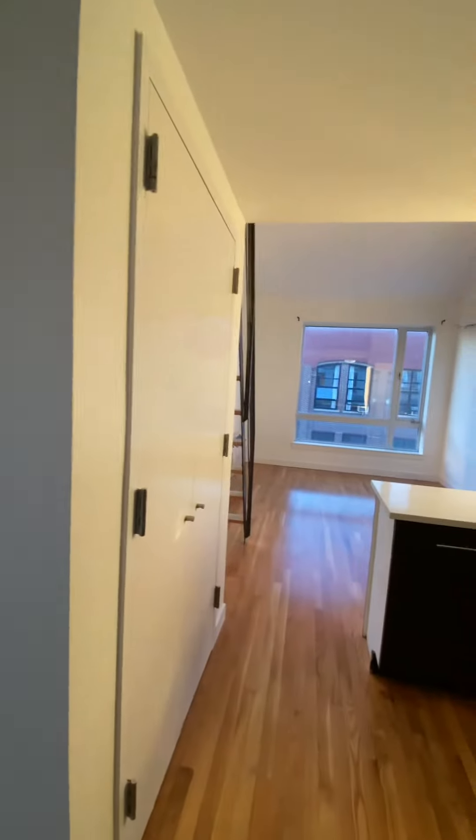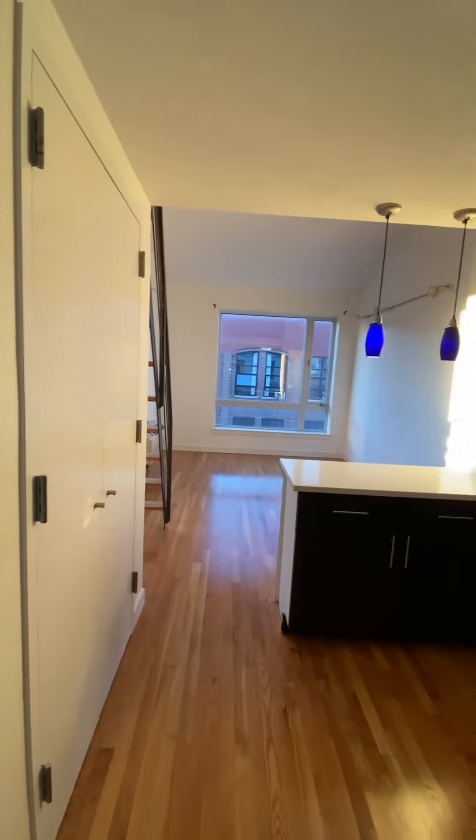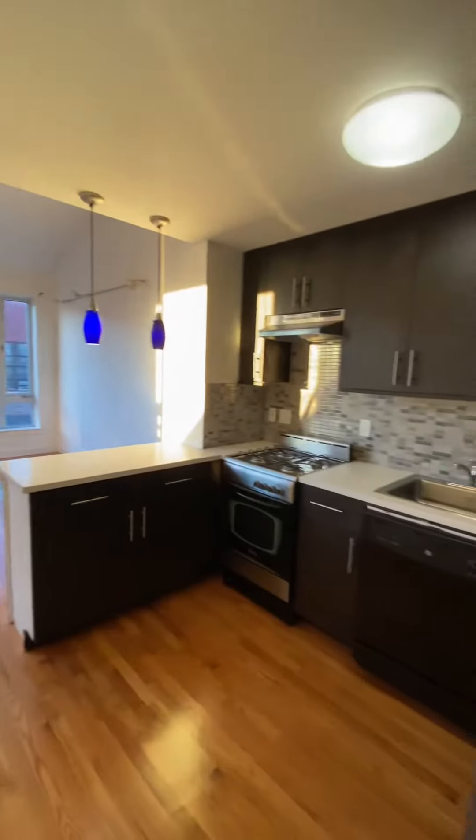This is apartment 408 at 342 Elder. This is a three-bedroom loft.